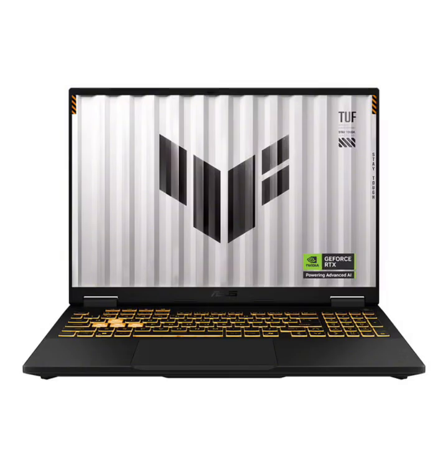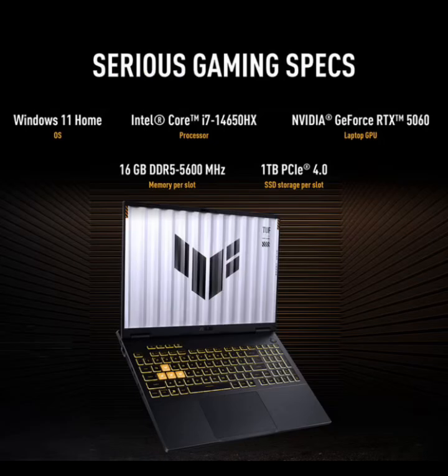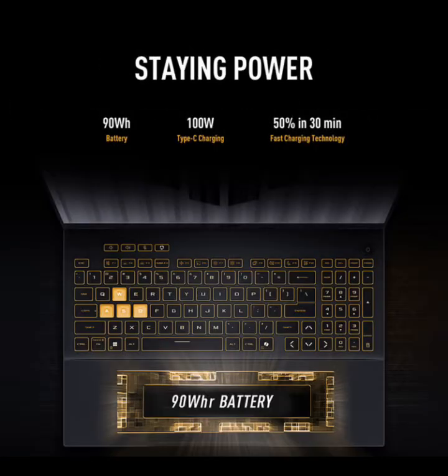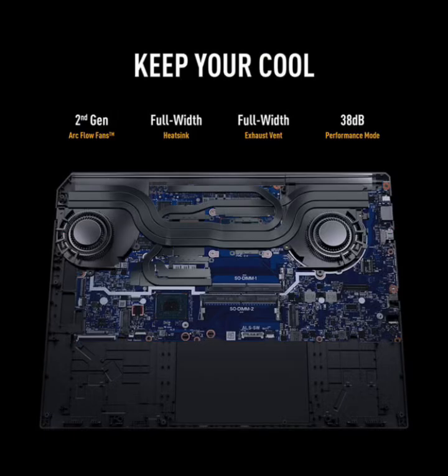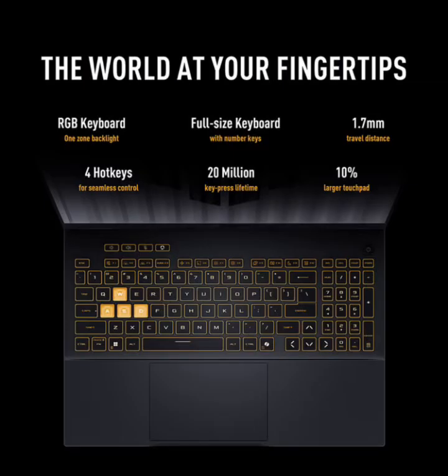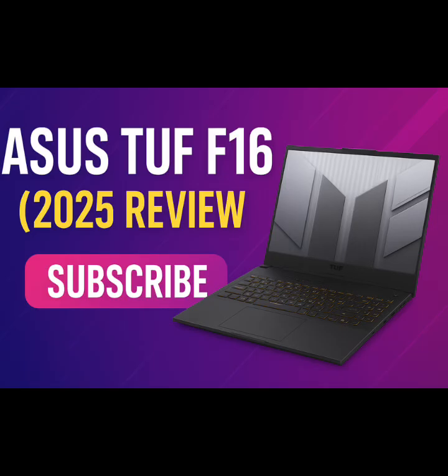The Asus TUF-F16 Gaming 2025 is a rock-solid choice for gamers and creators who want serious performance without the premium ROG price tag. You're getting a 165Hz 16-inch display, RTX 5060 power, and an HX Series i7 in a durable, well-built chassis — all for a competitive mid-range price. If you can live with a slightly heavier build and average battery life, it's one of the best-balanced laptops you can get in 2025 for both gaming and work.